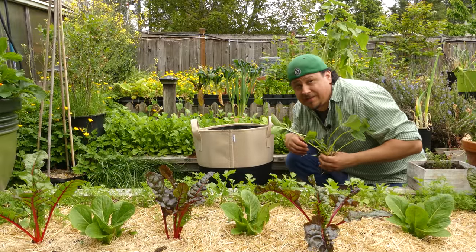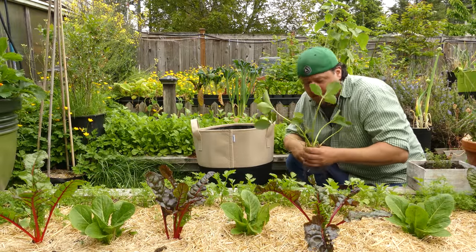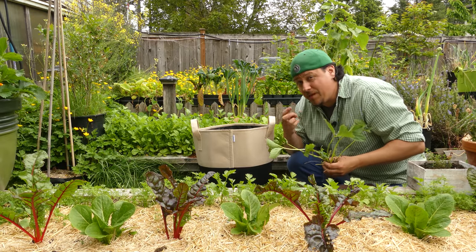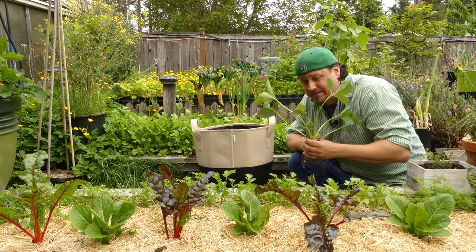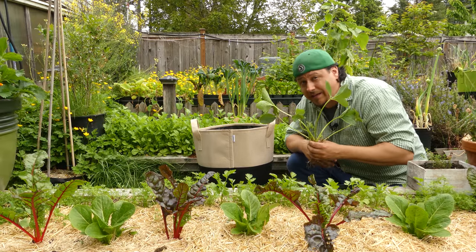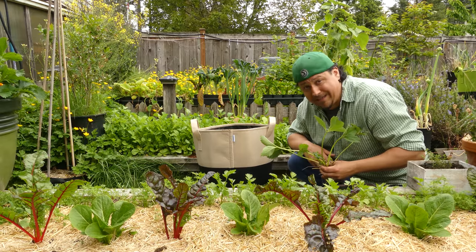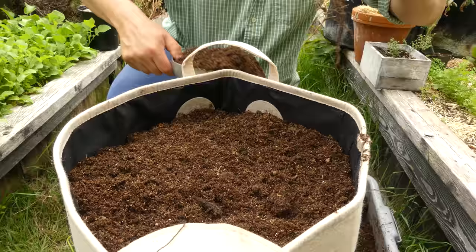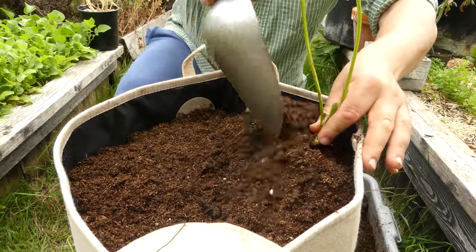I'm going to transplant this one up into a pot for two reasons: one, I don't have any better garden space available right now, and two, I don't know what kind of strawberry this is. I have an idea but I'm not sure, and eventually I want to key it out — if it's in a pot I can keep an eye on it.